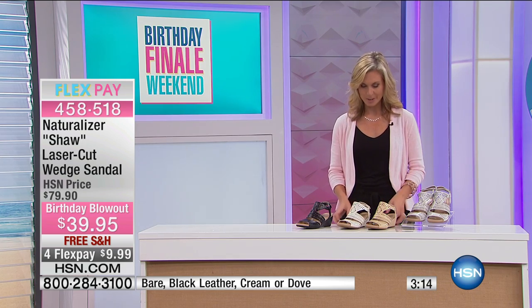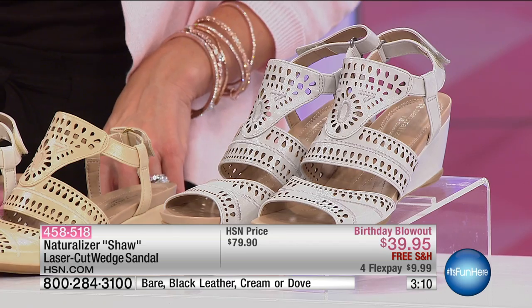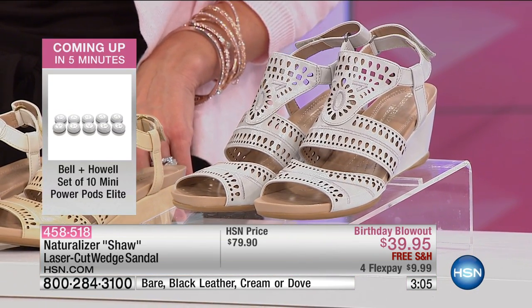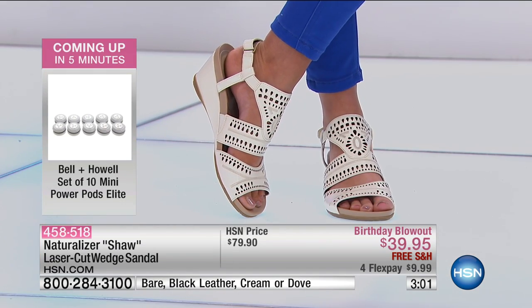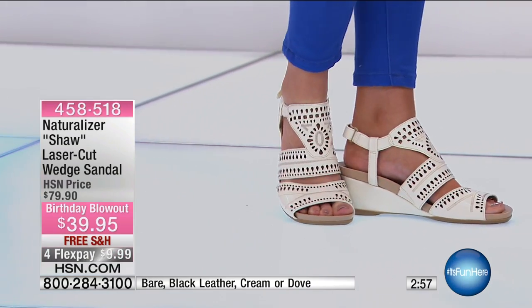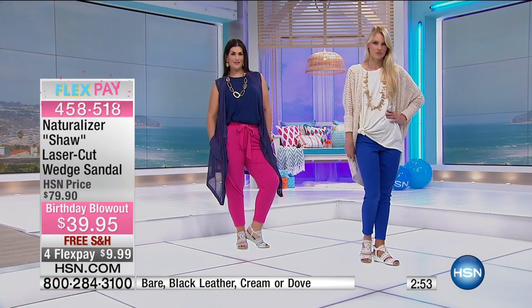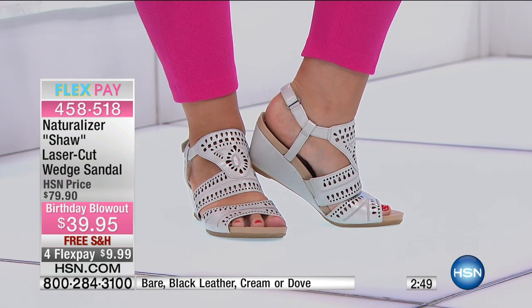Naturalizer has been around since 1927, and they're known for comfort. They were the first ones to actually design for women's feet — they didn't take men's shoes, shrink them down, and give them to women. So they know about comfort because of the fit, and when they fit you right, they feel great. Life is too short to go around having a sore back and feet that hurt you.